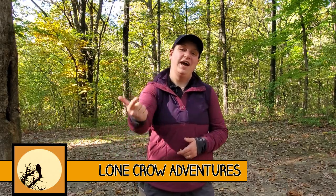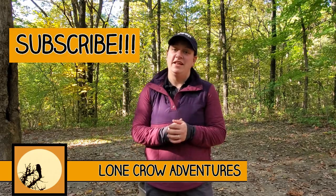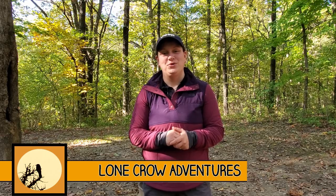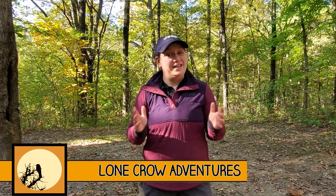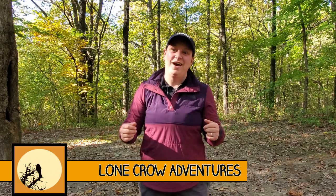Welcome to Lone Crow Adventures, the channel where we talk about all things camping, hiking, and backpacking. If it's your first time here, consider hitting that subscribe button — there is a ton of content on this channel I know you'll enjoy. Today we're talking instant pop-up tents. Love them or hate them? Let's find out.